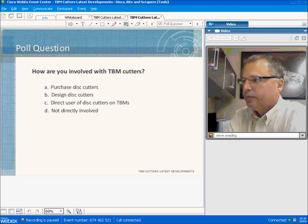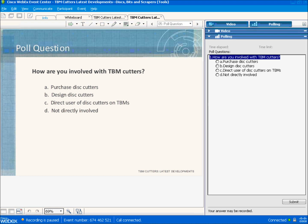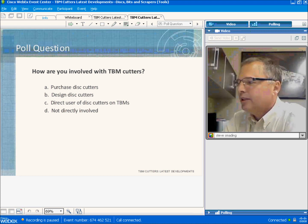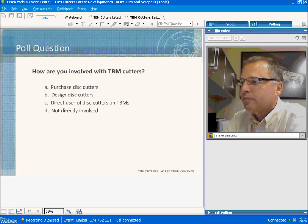We have our first question from the audience: how much experience do you personally have with TBM cutters? I've been managing this department for nearly two years, but I've been with Robbins since 1980, so I've worked my way up through the ranks. In the engineering department, I've got a lot of experience with TBM machines. Before I took over management of this department, I was managing projects all over China, so I've had quite a lot of experience with TBM cutters.